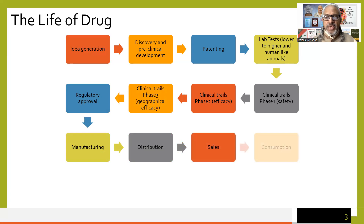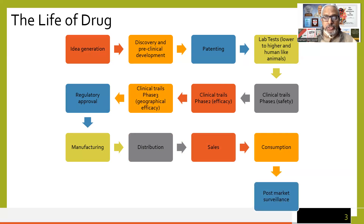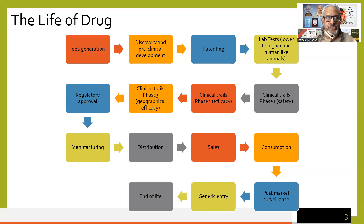Then it moves to distribution, sales, and consumption by people like you and me. This continues with post-market surveillance, after which generic entries would start. A drug is patented for 20 years, and it is estimated that roughly 15 years may go before manufacturing starts, so a company has only five years to get returns while there have been 15 years of investment. Once the patent life is over, generic companies can come into play and start manufacturing the same drug.